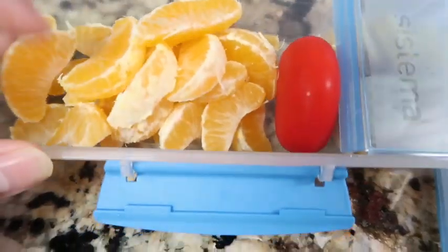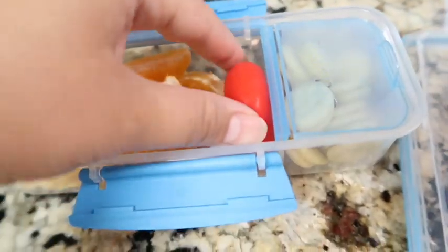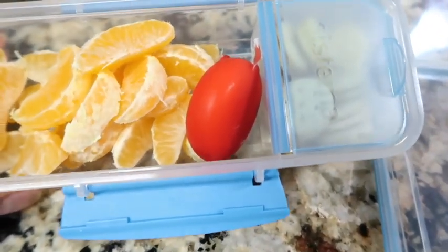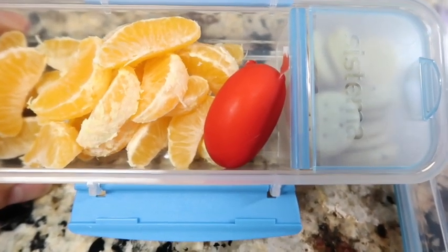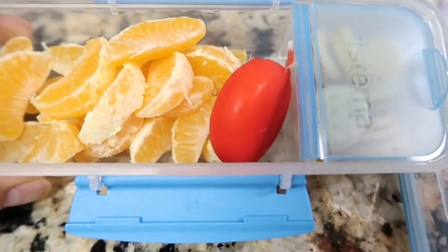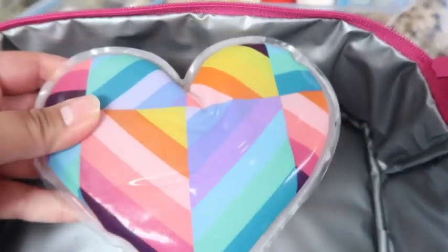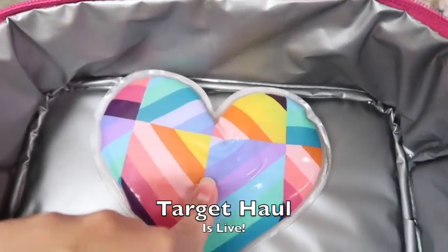For today's snack we have two cuties — I peeled them already because she said yesterday she didn't have time to eat and she's a very slow eater. Then a baby bell cheese, and in the container some of those Trader Joe's cheese crackers. Plus her water. I'm debating putting a treat in there since it's Friday — I'll sneak a marshmallow in there, hopefully it doesn't get yucky. Also wanted to show you this ice pack I got at Target yesterday — Target haul coming after this video, stay tuned.